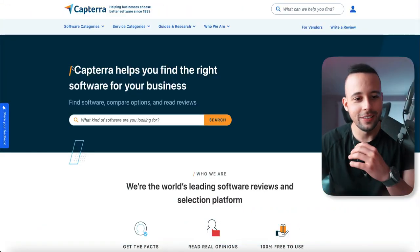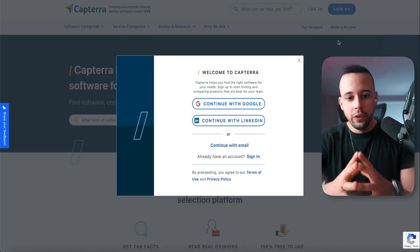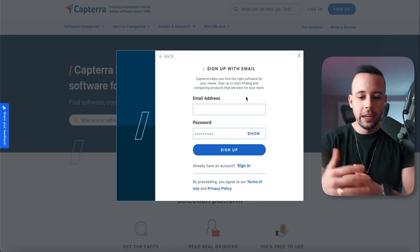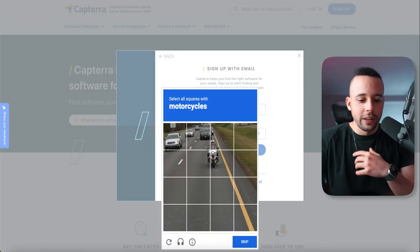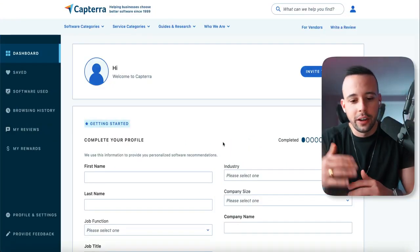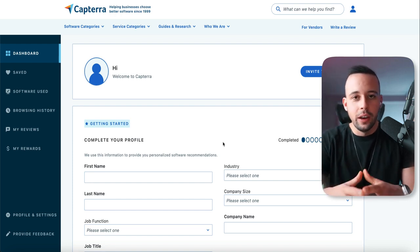All you have to do here on Capterra is just sign up. Click sign up at the top right corner and you should see this screen. Just click continue with email, type in a password, type in an email, and then click sign up. It's going to ask you to fulfill one of these puzzles, then send a code to your email. Go to your email, get the code, copy it, paste it on your screen, and it should take you to the dashboard.